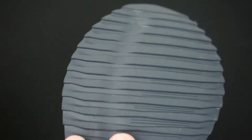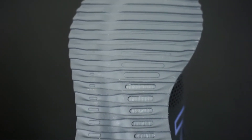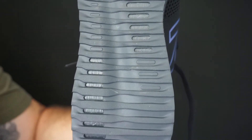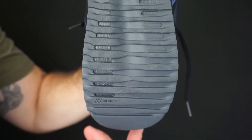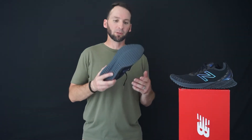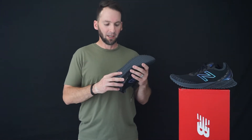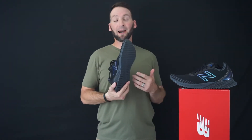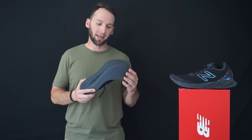Starting with traction — the FuelCell Echo has an outsole that looks like shark teeth when you view it from the profile side. It's very grippy, the outsole has a little stick to it, which provides good traction when running on various surfaces. You could even trail run with these because of the grip. Like I said, it's shaped like shark teeth, so it grabs and you get solid traction.